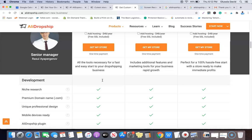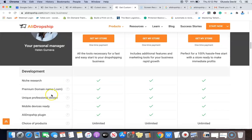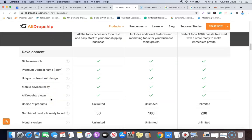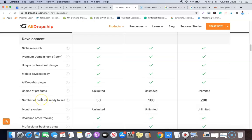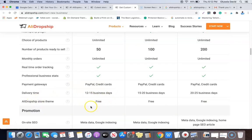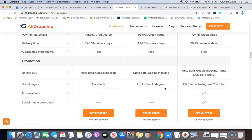What they include with each plan: they do a niche search for you, it comes with a domain name and a professionally designed mobile-ready website, and it includes the AliExpress dropshipping plugin. The basic plan comes with 50 products, the second with 100 products, and the third with 200 products. Delivery timelines are 12–15 business days for the basic, 15–20 for the second, and 20–25 for the last plan.